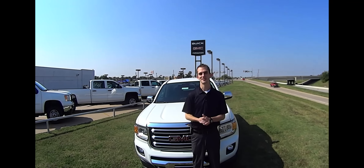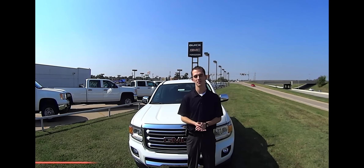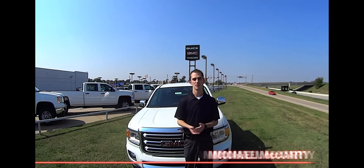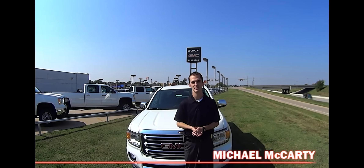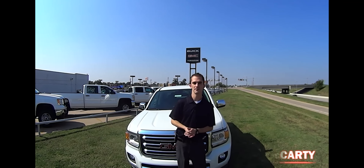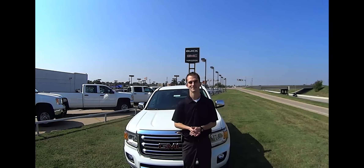Hey guys, I just want to thank you for watching our video today. If you have any questions, feel free to leave any comments below, or you can give us a call at Ferguson Superstore at 918-258-1800, or visit us at fergusonbuickgmc.com. Thank you.